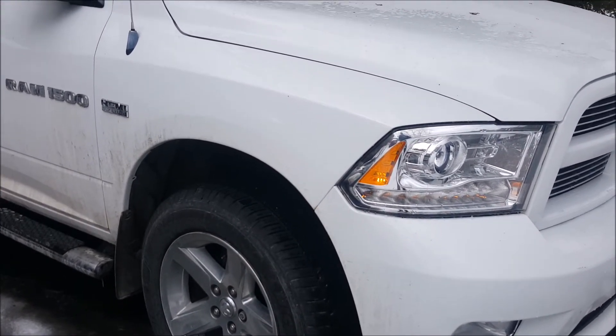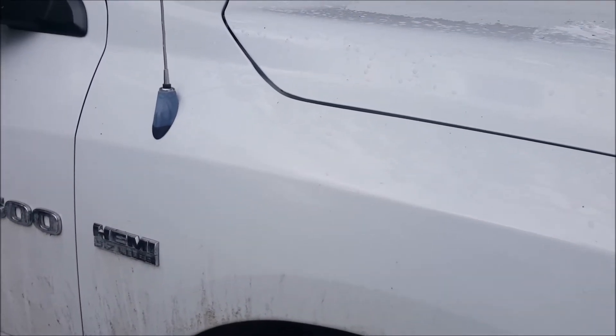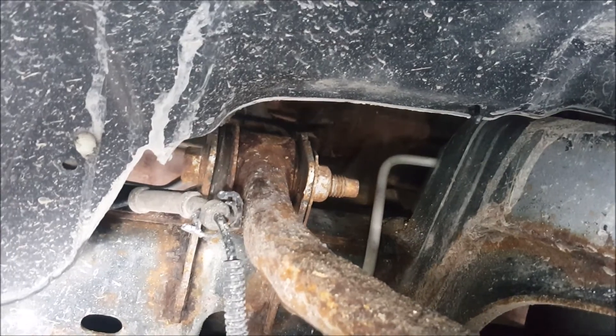I gave it a good 10 to 15 minutes of just idling and warming up time, and we'll go in and double-check for any tapping noises. Pretty quiet.